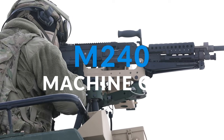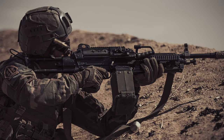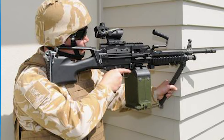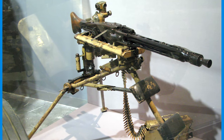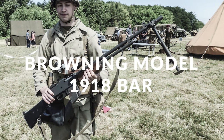The M240 is a US-made variation of the FN MAG, a general-purpose machine gun developed in Belgium and one of the most widely used and deadly weapons in the world. The trigger mechanisms, quick-change barrel, and spring-loaded dust cover of the MAG were all reminiscent of the German MG42 from World War II, while the majority of the weapon's design was based on the Browning Model 1918 BAR.